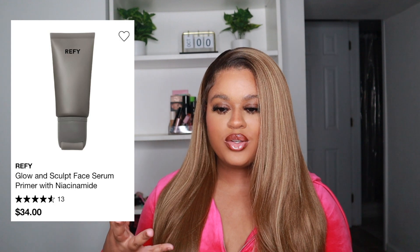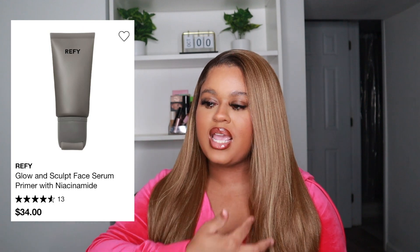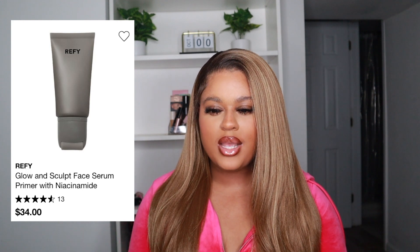Next I have a number of products from REFY. I saw Alicia's Face use it and she was raving about it, and I went in store a couple weeks ago to test the products because I'm a conscious shopper now — I'm reformed a little bit. I tested out the Glow and Sculpt Face Serum Primer and it just made my skin feel so glowy and moisturized on my hand. I love a dewy, glossy face and this seems like the perfect primer for me.